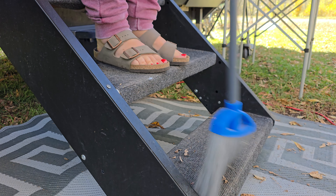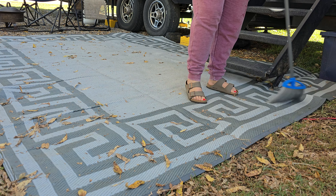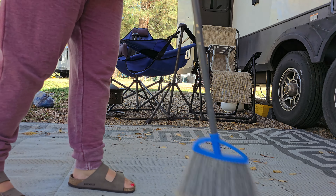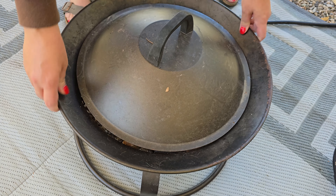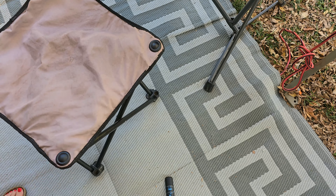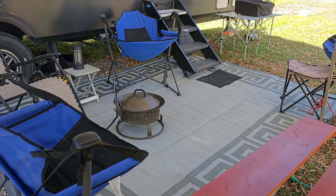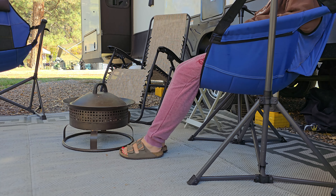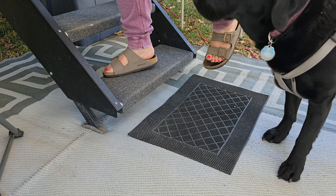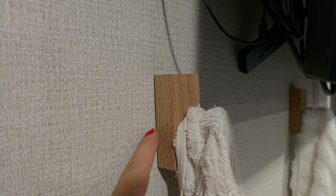Our outdoor rug has made RV life much easier when it comes to keeping the RV clean. It helps keep small gravel, leaves, and mud from being tracked in by us and the dogs — they get most of the dirt and grass off their feet just by walking across it. It's nice to have a designated front porch area. Some RV spots won't allow you to put a rug on the grass, so just read the rules, but for the most part we've been able to use it anywhere we go.